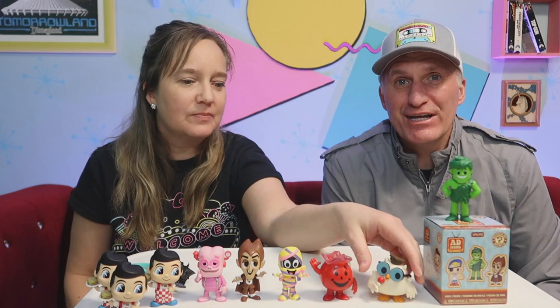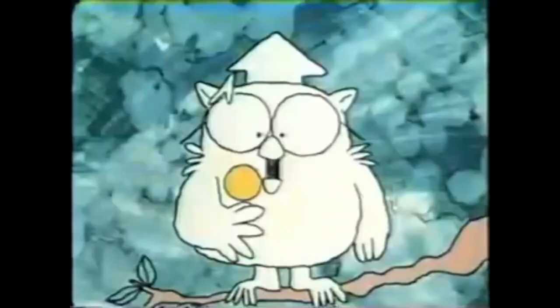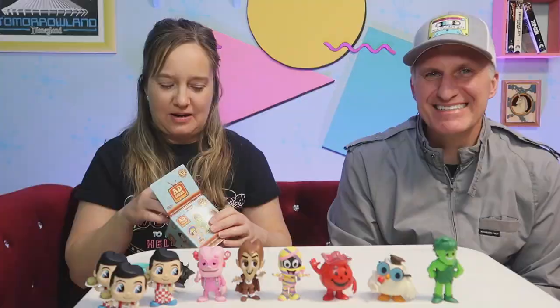Mr. Owl, how many licks does it take to get to the Tootsie Roll center of a Tootsie Pop? Just one? No — in the commercials: one, two, three. And then he bites right into it and says three. Oh, you just bite right into it!